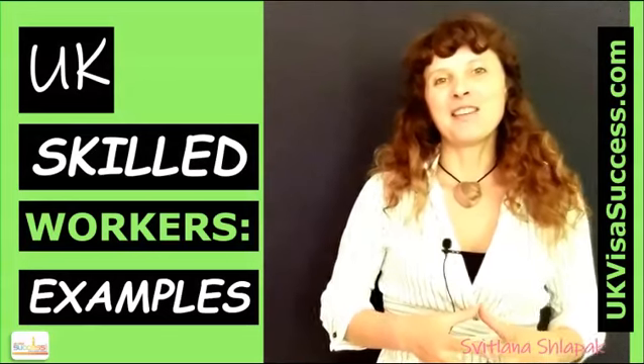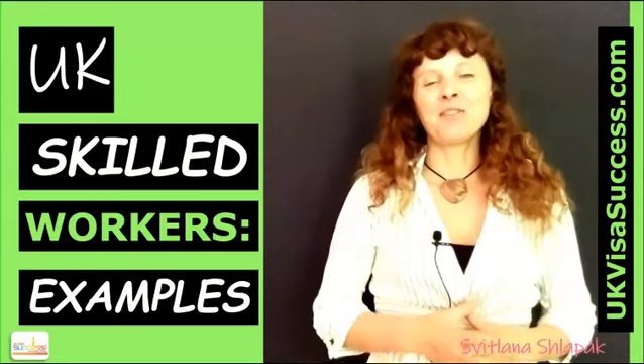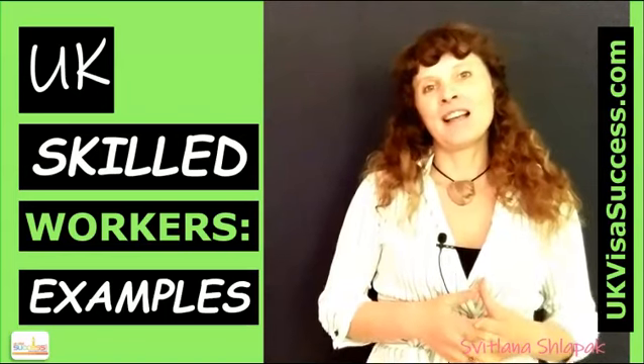Hello guys, Svetlana Shlapak, the founder of UKVisaSuccess.com is here. Since I've published my first video explaining the new UK's points-based immigration routes, I've received a number of inquiries because people didn't know how everything works. So what I thought would be helpful is if I create another video giving you case scenarios showing how this will work in practice. So let us begin.